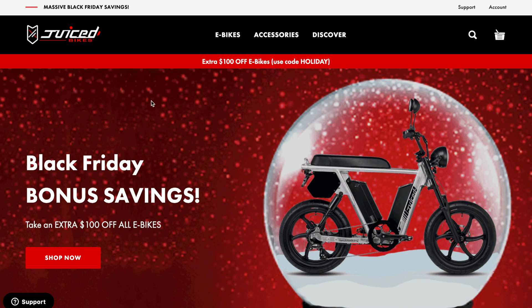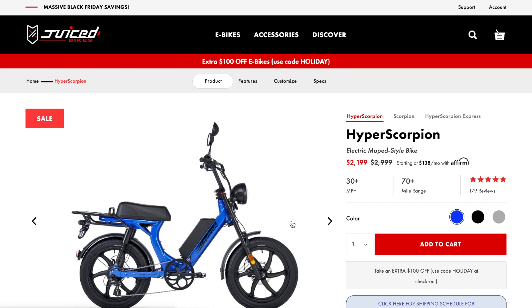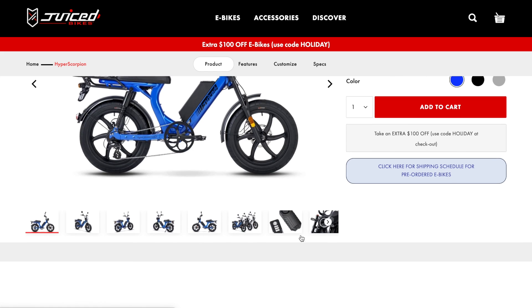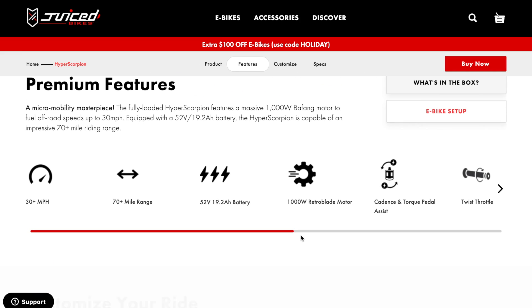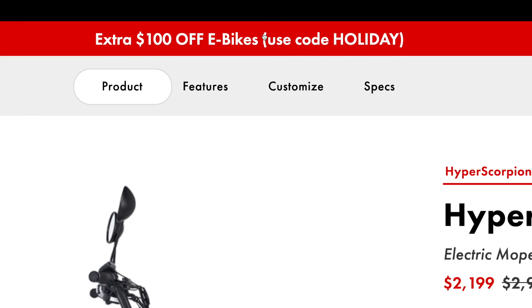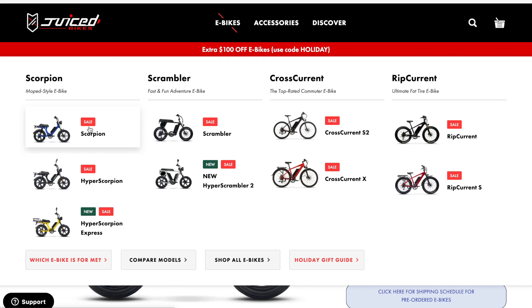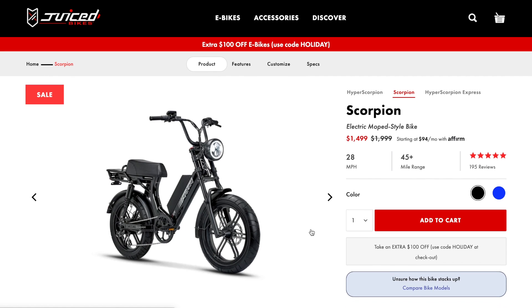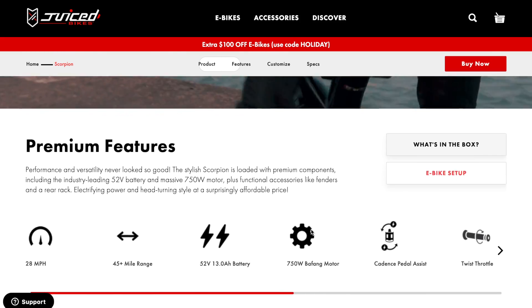Next we have Juiced Bikes, which has a number of different sales — basically all of their e-bikes are marked down, some significantly. The Hyper Scorpion, which I've reviewed and is an awesome electric moped, is normally priced at $3,000 but is on sale now for just $2,200 — that's $800 off. It's an over-30-mile-per-hour e-bike with great range, full suspension, and that awesome moped frame. If you need a little less power, the regular Scorpion is normally about $2,000 but is $500 off on Black Friday, so you can get it for $1,500. Basically all of Juiced Bikes are on sale, so go check out their page.